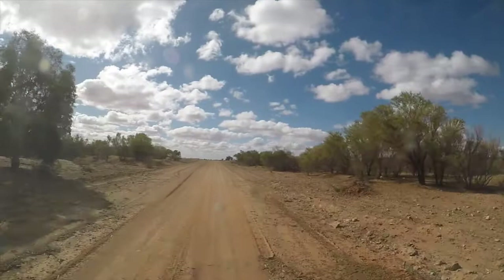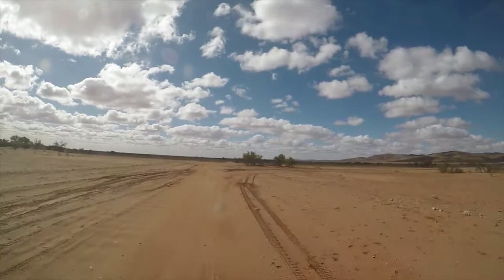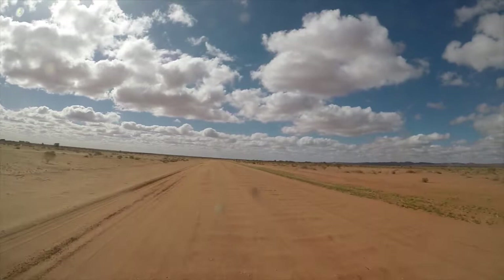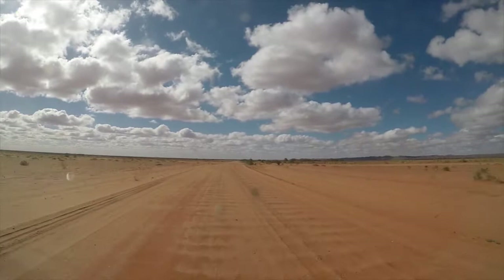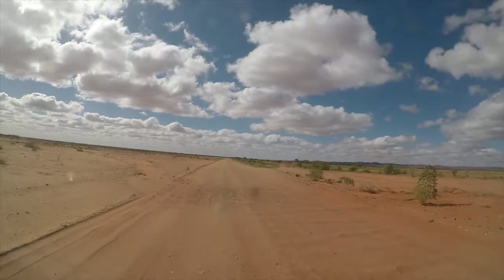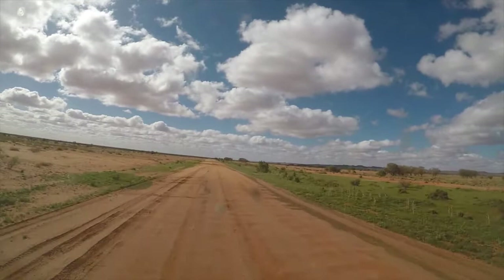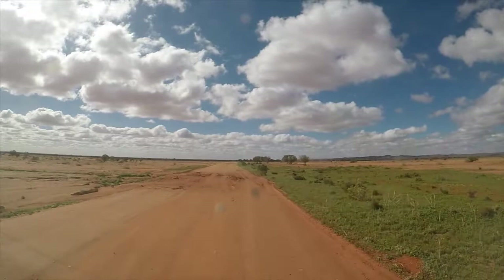Definitely had some rain there. You get all the wash down off the Barrier Ranges, which are only about a kilometre to our right. We moved away about 5 to 10 k's from the mountain range. It's definitely getting sandy. Still lots of washouts from the rain, and there's a post in the middle of the road — it's been a lot of water through here. That post got washed away.